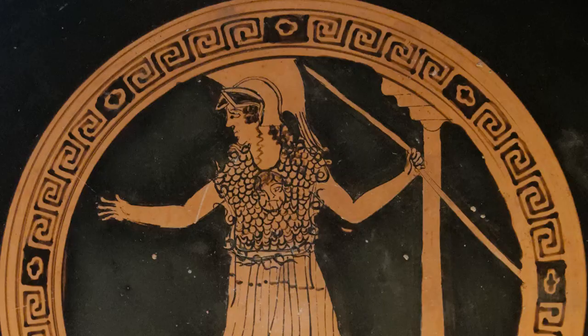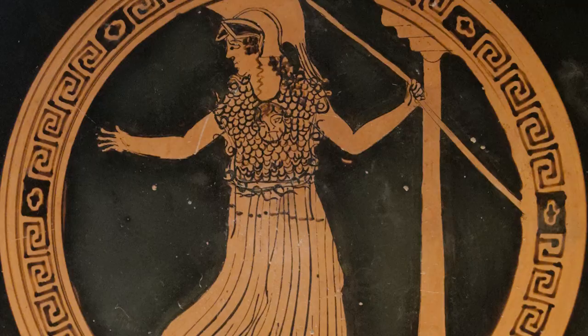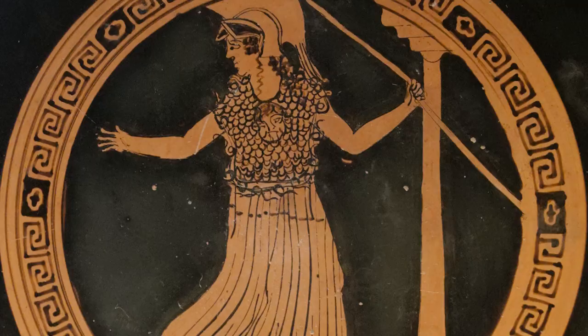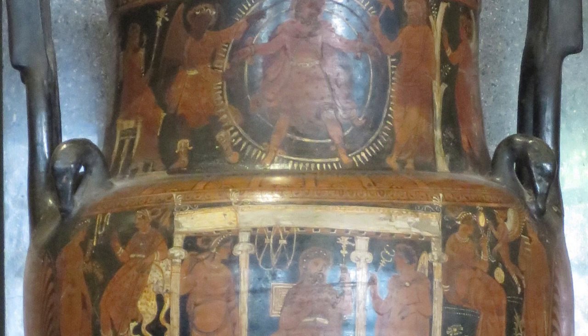Athena, the goddess of wisdom and warfare, was often shown with her symbol the owl or in battle gear. Hades, the god of death and the afterlife, was not as commonly depicted as other gods on Greek pottery, but when he was, it was usually to depict his role as ruler of the underworld.